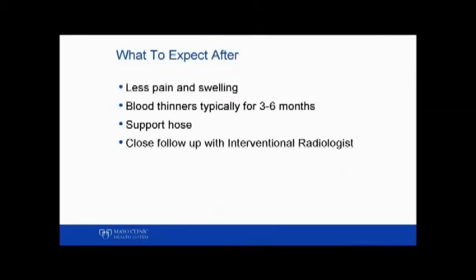What to expect after: less pain and swelling. Typically you'll be placed on blood thinners for three to six months. You'll probably have to wear compression stockings, or what most people call support hose, and then we'll see you frequently back in the interventional radiology clinic to make sure your symptoms aren't changing.